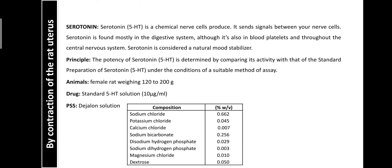Regarding physiological salt solution, the bioassay of serotonin is conducted using D-Jalon solution. The composition of D-Jalon solution is: sodium chloride, potassium chloride, calcium chloride, sodium bicarbonate, disodium hydrogen phosphate, sodium dihydrogen phosphate, magnesium chloride, and dextrose. Dextrose here is a source of ATP.